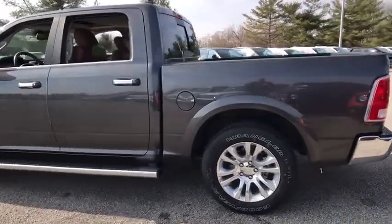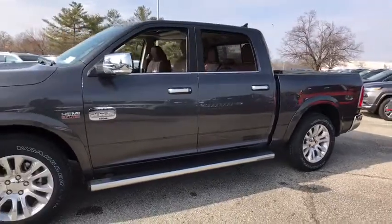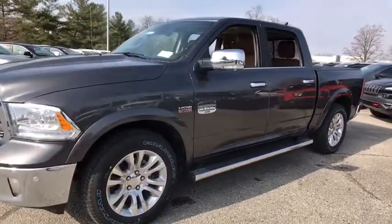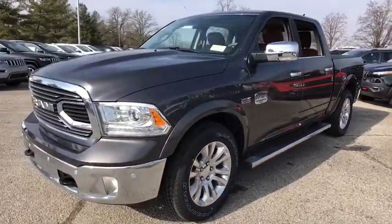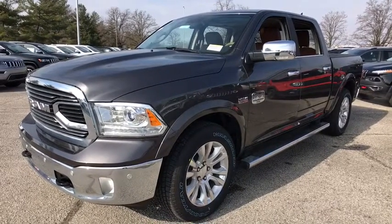The 2018 Ram 1500. Ram 1500 went against the Chevrolet Silverado, Ford F-150, and Toyota Tundra, which are all excellent trucks in their own right. The Ram took home the prize for its well-rounded strengths.